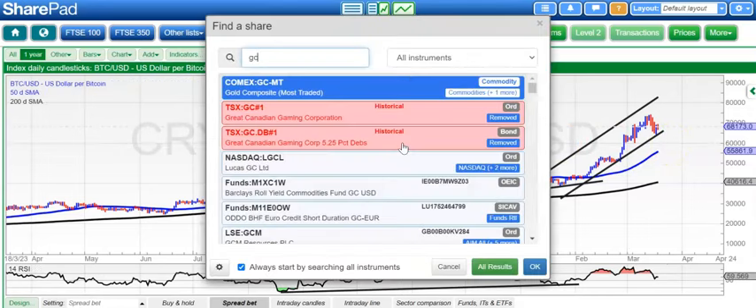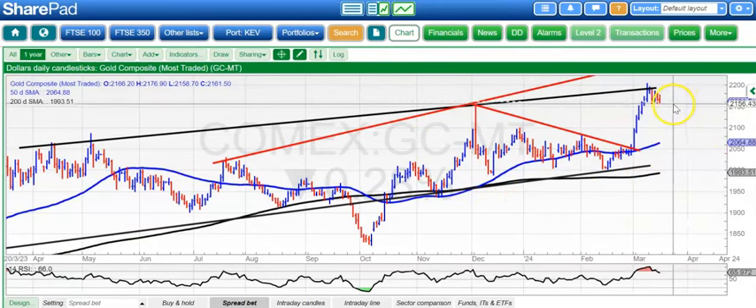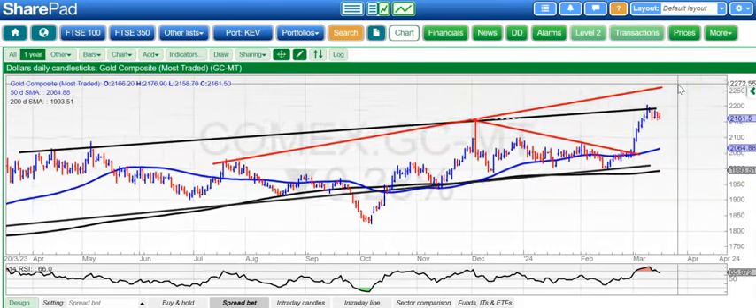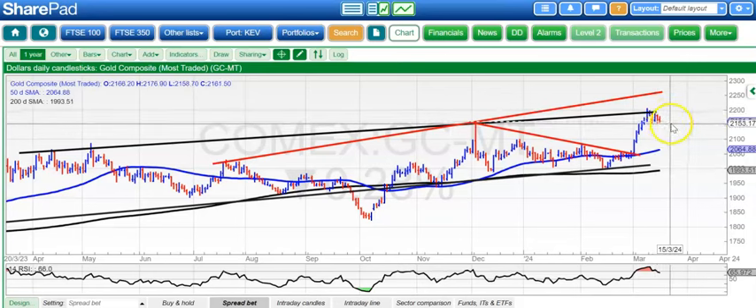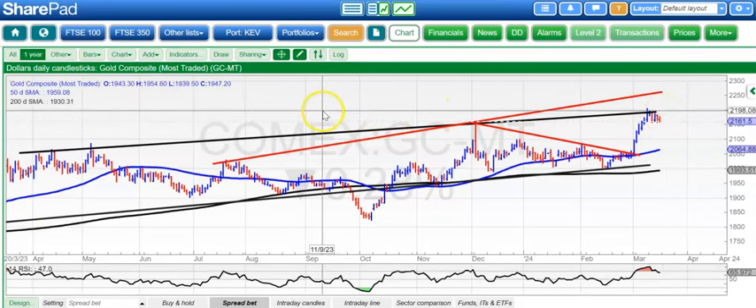Moving on to gold, and here you can see that we've still got this market finding new support above old resistance — that old December resistance level around 2,150. Above that, looking for 2,200 hopefully over the next couple of weeks, and then by the end of next month as high as 2,260, which is that July resistance line projection from last year. But obviously, as we are at the top of that rising March 2023 price channel, it's going to be tough to break higher in a big way very soon.